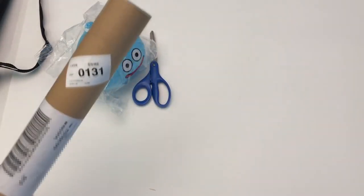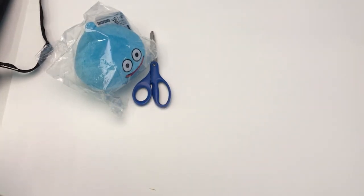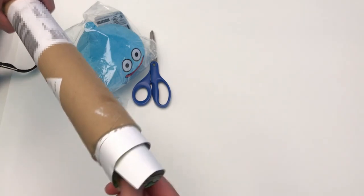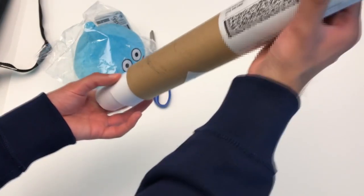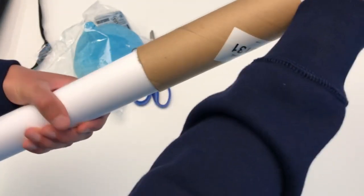Now the next thing is the sort of big prize. I have a poster right here in this poster tube, so we're gonna take a look at that. Hopefully I can get it out nice and easy so it doesn't get damaged — and it looks like it came out all right.